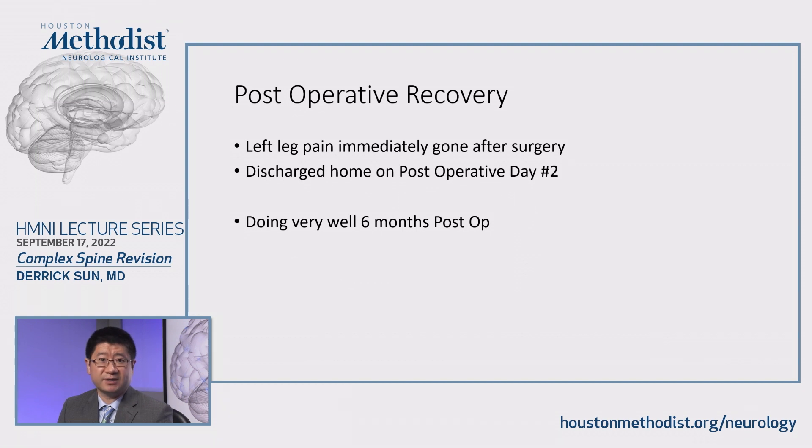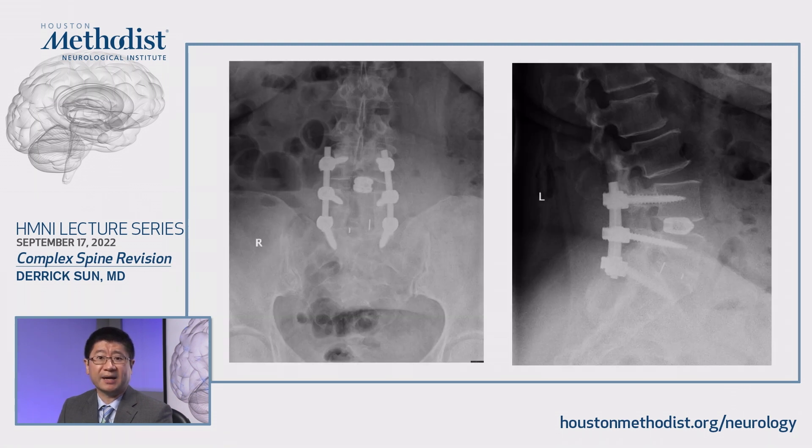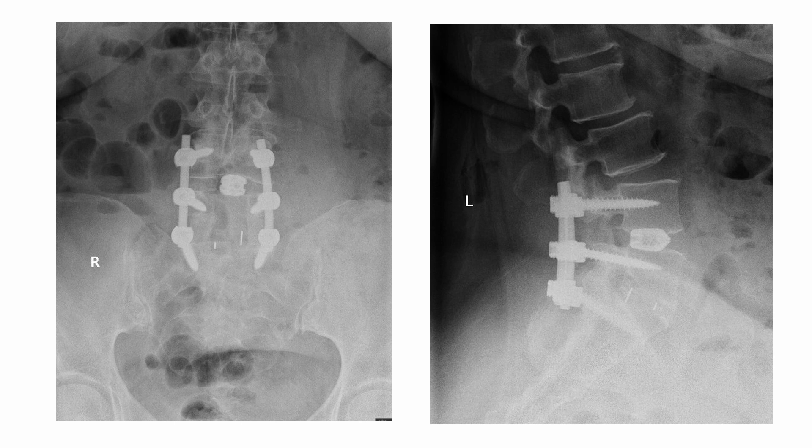Post-operatively, she did great. Her left leg pain was gone immediately, which is great because of how long she had been dealing with this. She was discharged home on post-operative day two. At the six months post-op visit, she was doing very well. These are some x-rays showing the L4-L5 titanium cage is appropriately positioned.